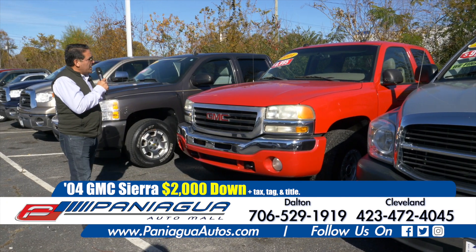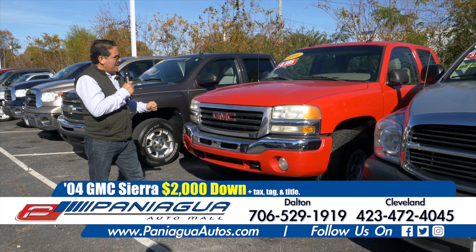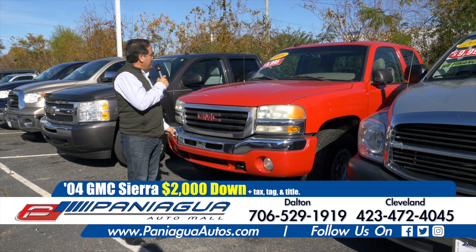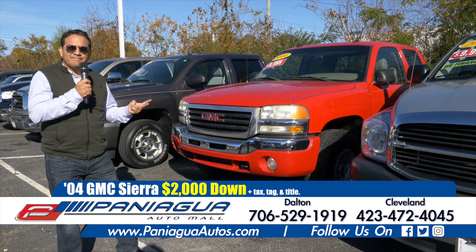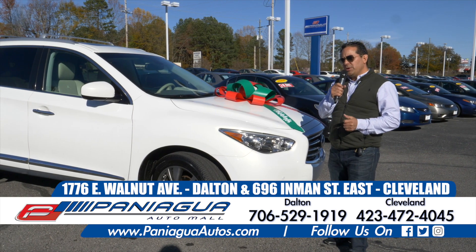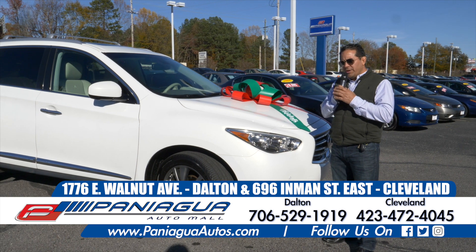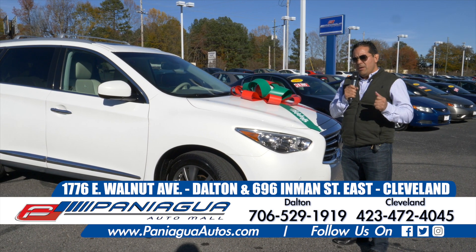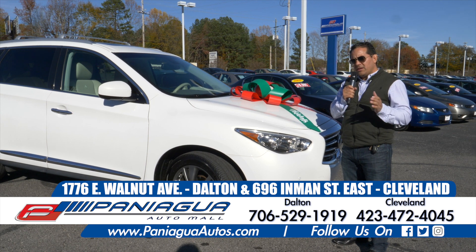2004 GMC truck is V8. It has leather seats and $2,000 down, $100 a week. I hope you enjoy looking at our inventory. We have many cars — we always have more than 250 cars available.